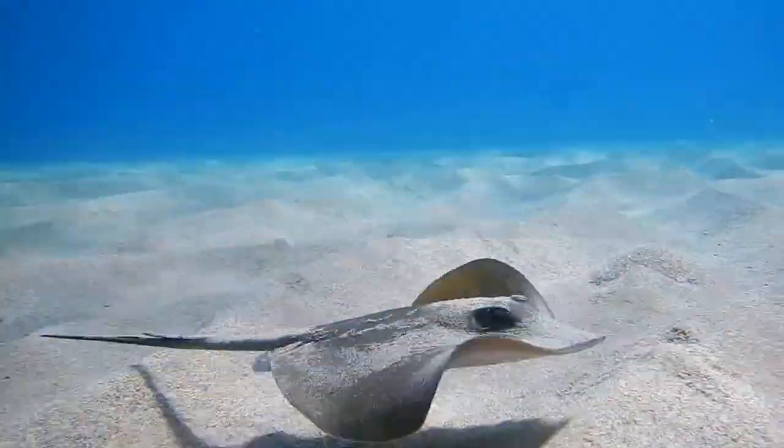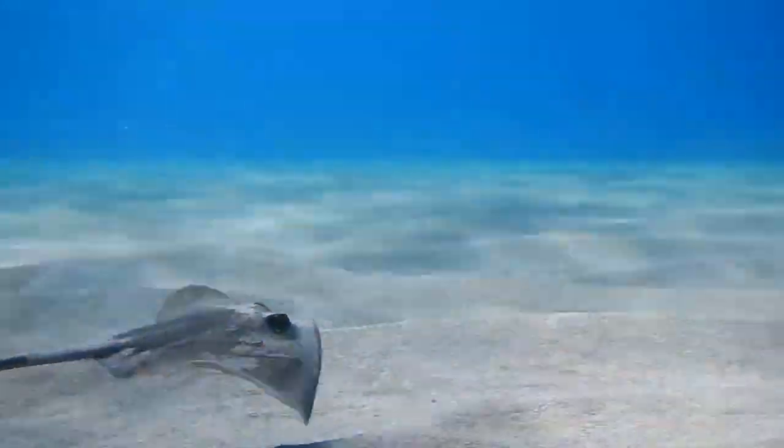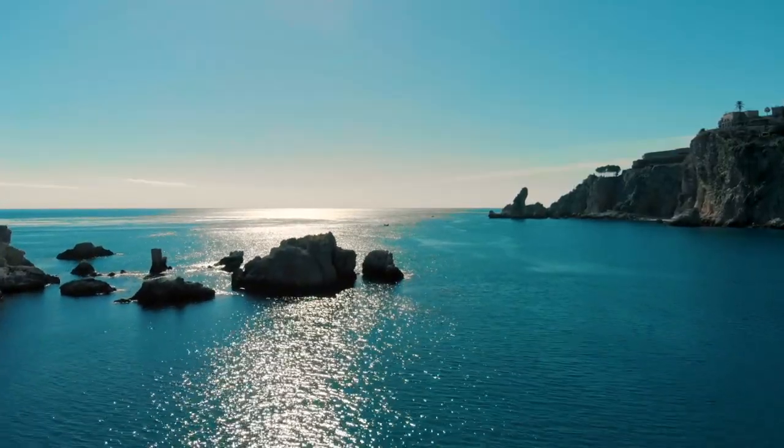Today on Animal Fact Files we're discussing pelagic stingrays. These fish are named for their preferred habitat, the open ocean. They're described as the only pelagic stingrays in the whiptail stingray family.